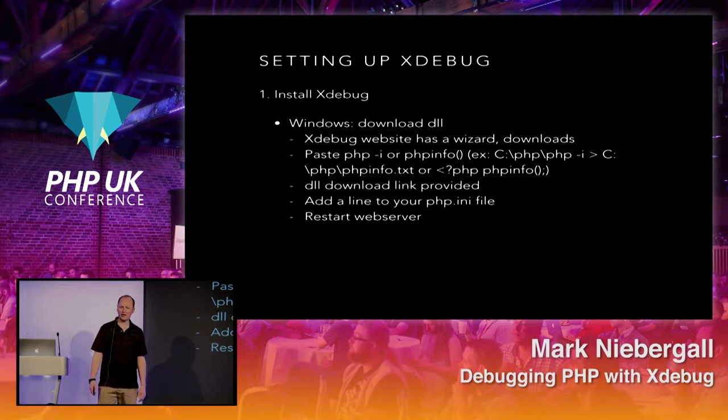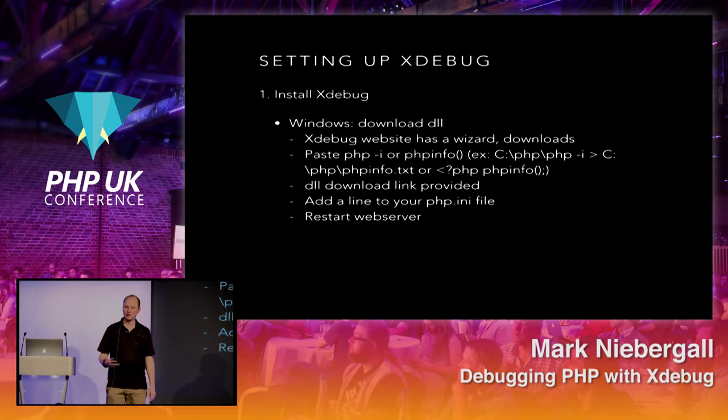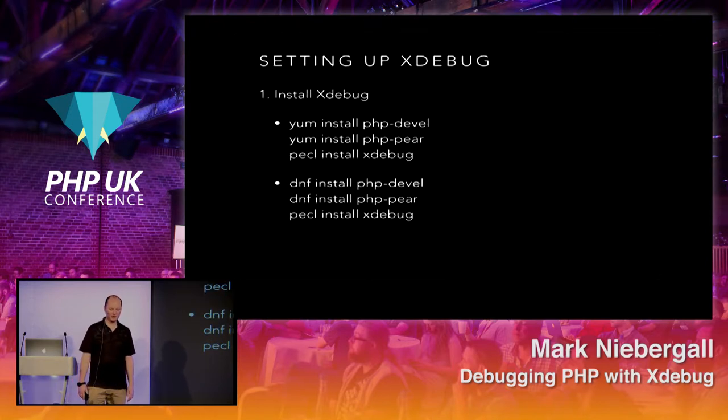On Windows, there's an Xdebug install wizard. You run a phpinfo() or php -i, copy and paste the output in, and it gives you the file to install. Really simple. Then restart your web server and you'll be able to start using Xdebug. On Unix-based systems, you can wget the tarball, cd into the xdebug directory, run phpize, configure with --enable-xdebug, then make and make install. You can also use yum install, depending on your operating system.